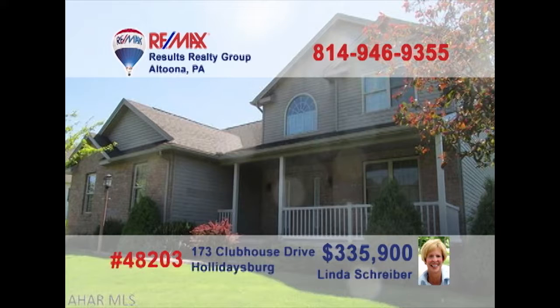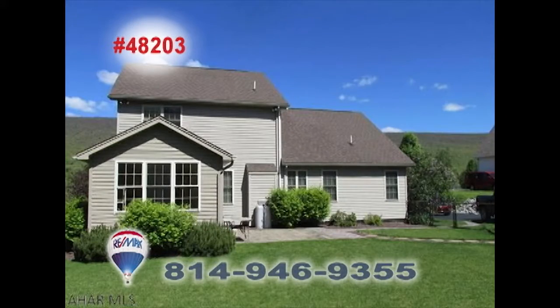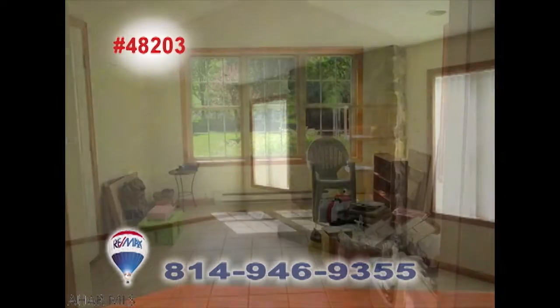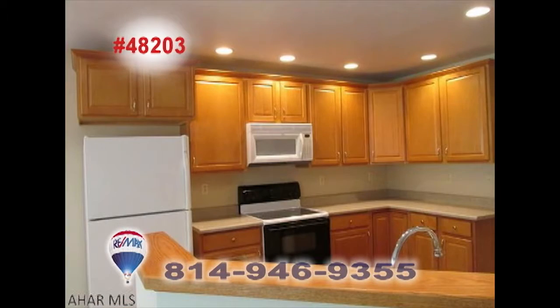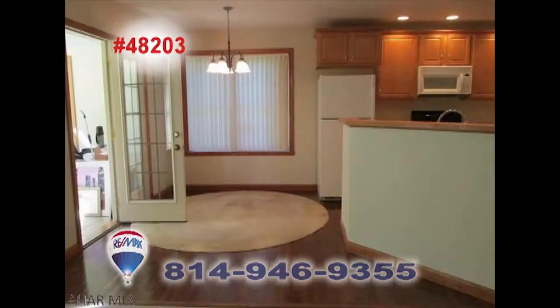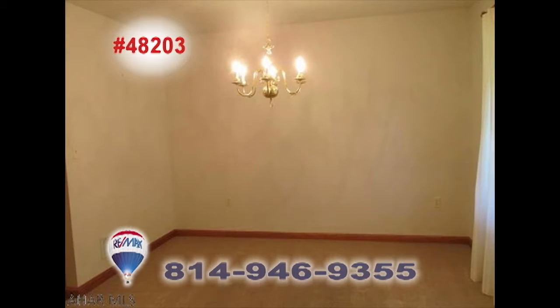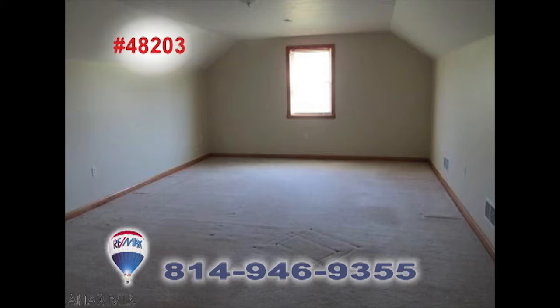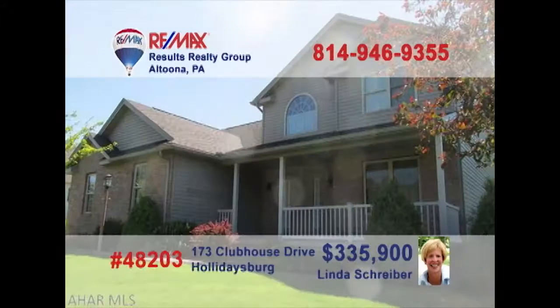Take a look at this move-in-ready Holidaysburg home, presented by REMAX Hall of Famer Linda Schreiber. Situated on nearly one acre of land, this four-bedroom home offers sunny spaces for relaxing as well as a chef's dream-come-true kitchen with dining space. In addition to exquisite family living, you'll also find a detached garage with bonus space upstairs. The details are stunning — put Linda's 20-plus years of experience to work for you right away.